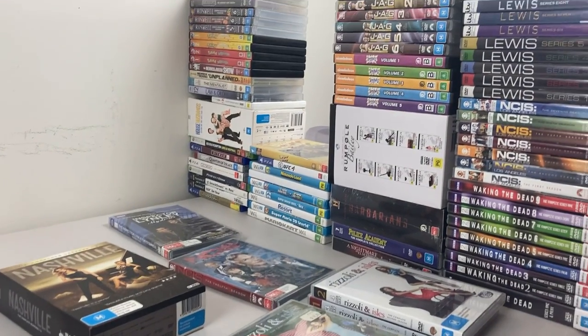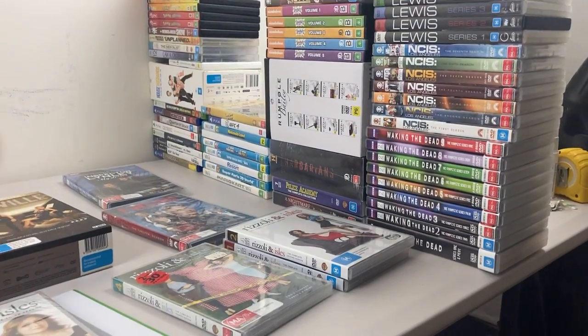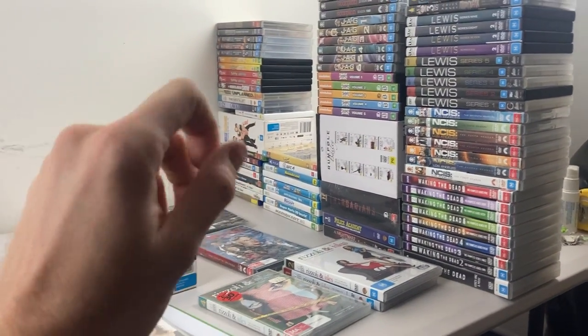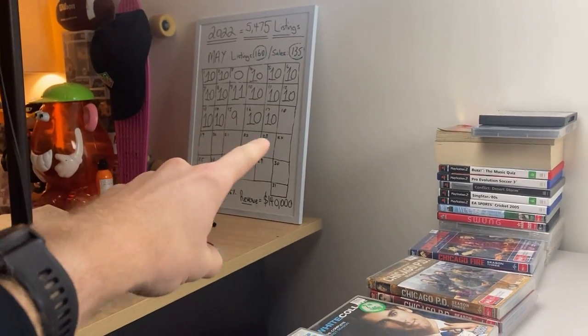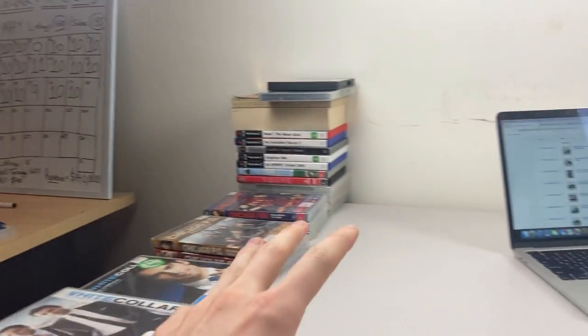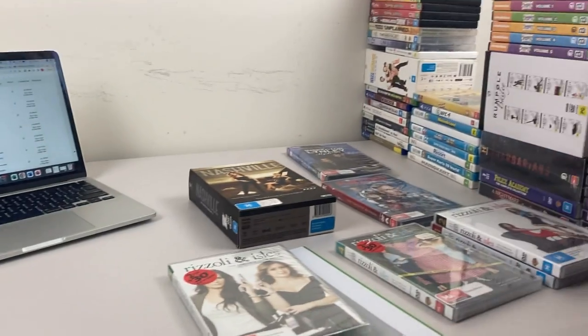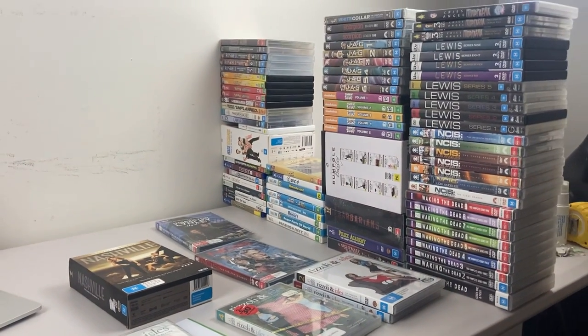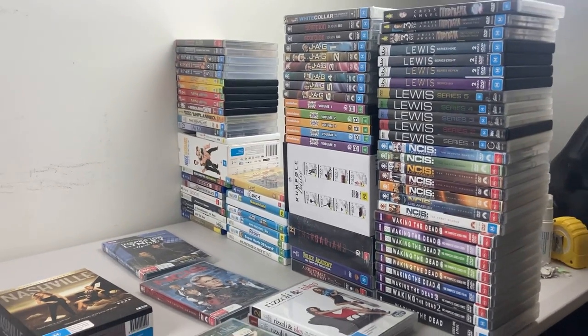So there you go, guys. These are all the DVDs I'm going to go ahead and list up so I can go over to America and know that they'll hopefully give me a few dollars while I'm away. There's a lot here to work through — I'm generally doing 10 a day plus all of these listings that I need to get into the system. Appreciate your support, thanks for being here. Like the video, subscribe to the channel if you enjoyed it, and we'll see you on Thursday for a trip to the thrift.